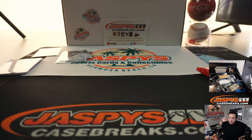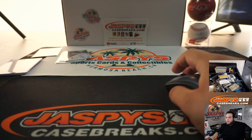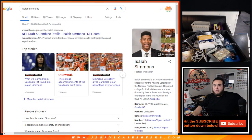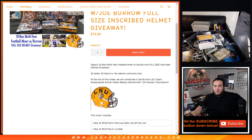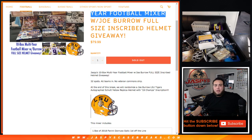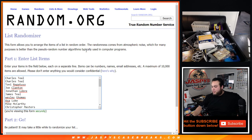This was the 10-box multi-year football mixer on JaspisCaseBreaks.com. Now I don't know where the Joe Burrow helmet's at — I'm sure we have it here somewhere. But as you can see, it's right there in the photo — very, very nice one, inscribed '19 Champs.' What we'll do here is we'll roll the dice — customer number one gets the helmet and number two will get 250 points. Good luck.